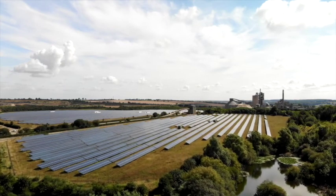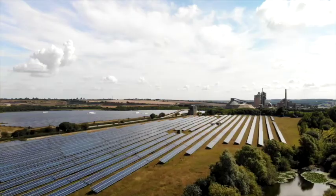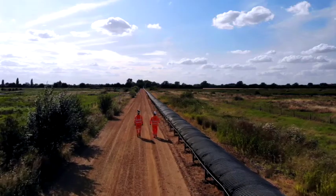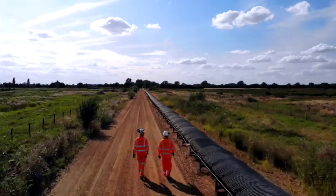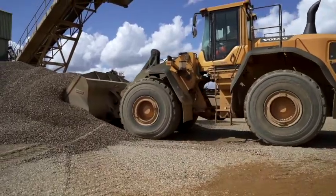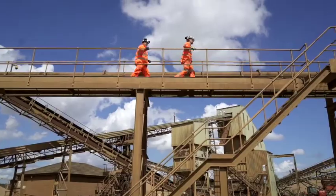Protecting your health, safety and the environment is a core principle at Hanson. This induction will go through the do's and don'ts to make sure your visit to our site is a safe and enjoyable experience. Our industry works alongside hazards on a day-to-day basis, and it is important to create a safe place of work for everyone.